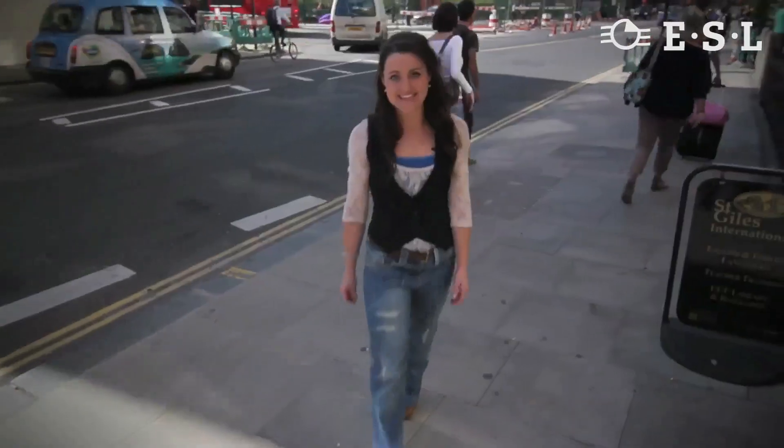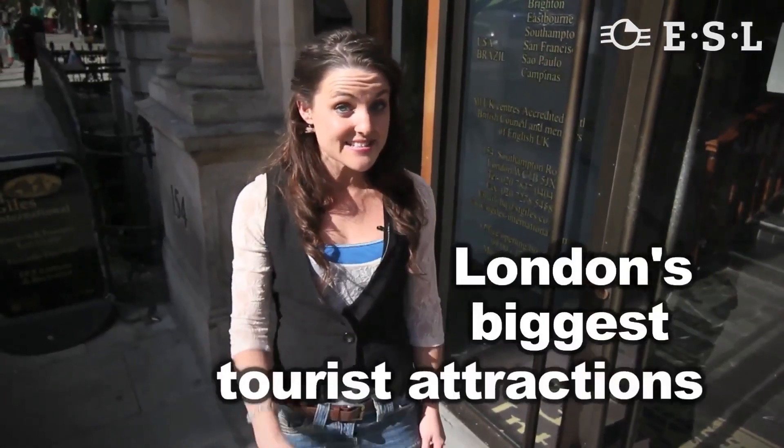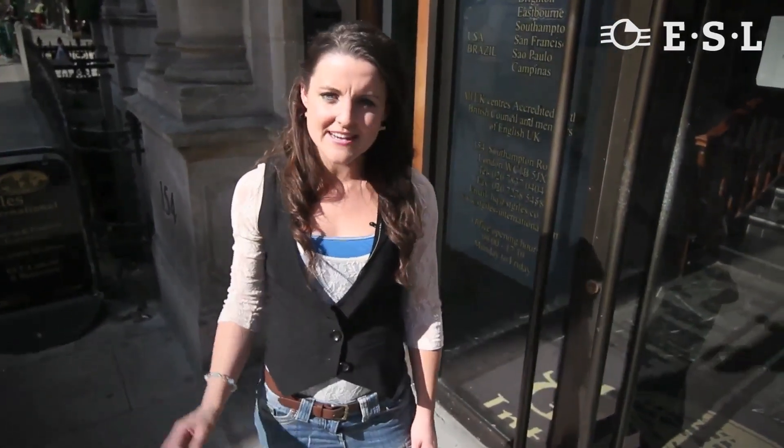As well as offering first class teaching and academic facilities, we are walking distance from some of London's biggest tourist attractions such as the London Eye, Big Ben and the West End. So what's it really like to study here at St Giles London Central? Let's take a look inside.